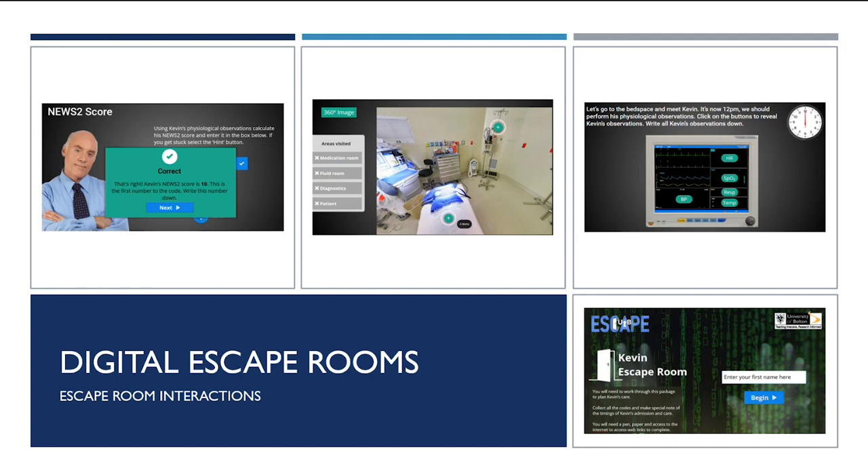Our escape rooms follow a patient journey through a healthcare setting, and each patient has a common healthcare condition. Each escape room is housed in an appropriate ward within our virtual hospital platform. The interactive activities within the escape rooms allow the player to apply clinical knowledge in a virtual environment. The games were created to replicate real-life nursing activities that learners are normally only exposed to in simulated face-to-face environments or on clinical placements. Learners must collect codes to progress through the games — for example, a player might need to calculate a NEWS score or fluid balance total, and this number formulates a code to open a medicine cabinet.